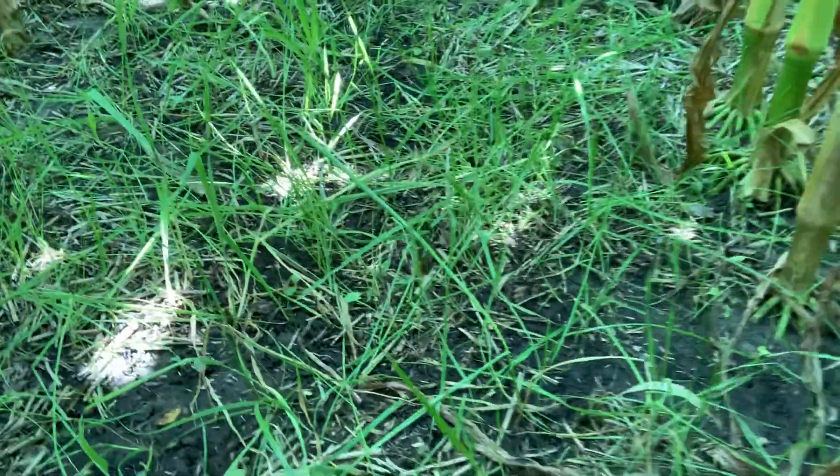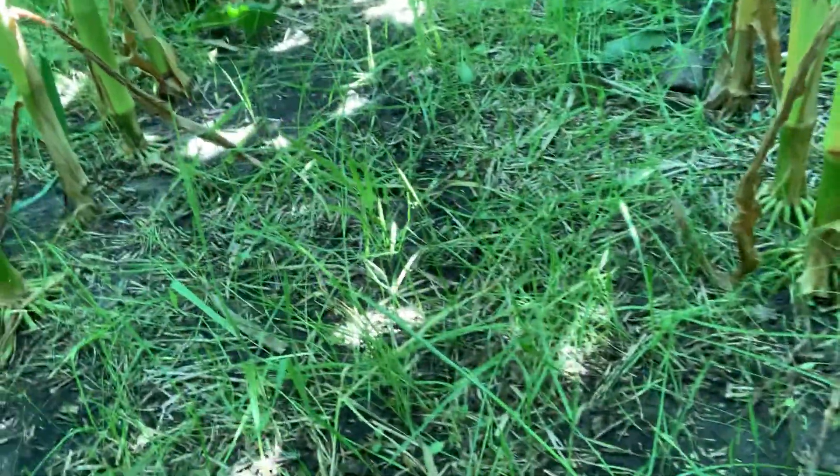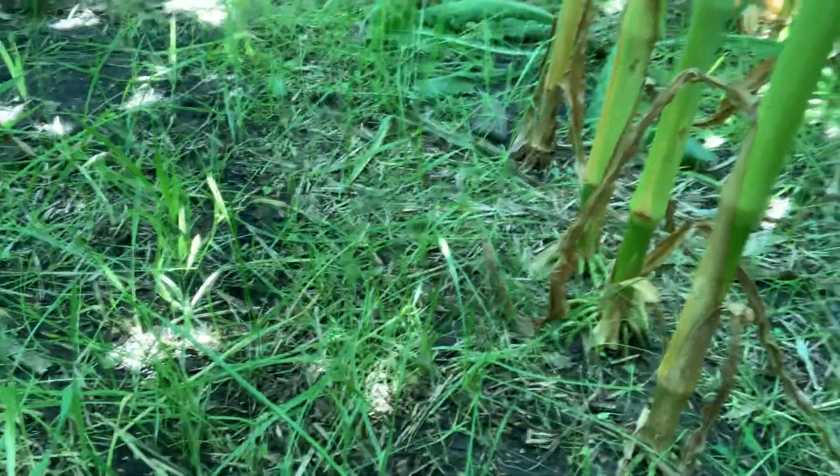What we have here is a mix of just simple annual ryegrass and turnips — not radishes, excuse me, turnips. You can see the turnips are here, they're not doing a lot. This was seeded at about V5 to V7 into 30-inch corn.